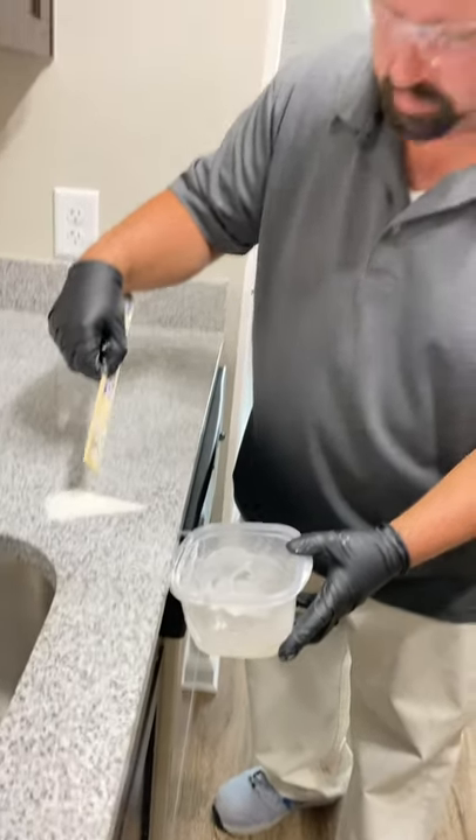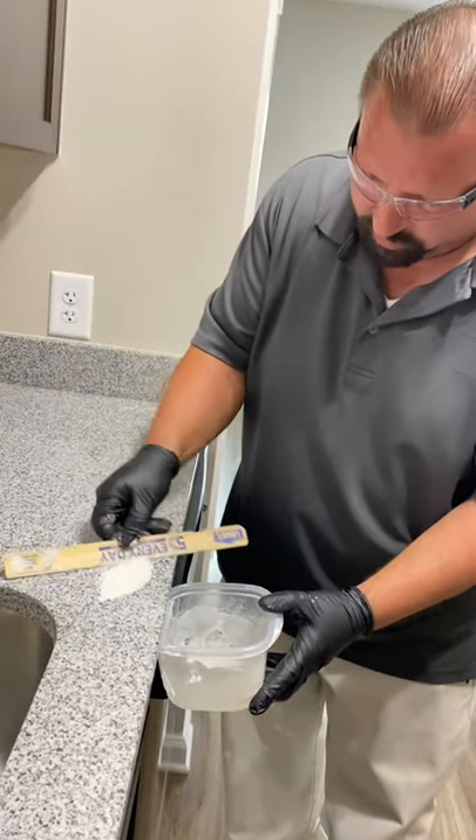Do not put this down the sink — always dispose of it in a garbage bag.